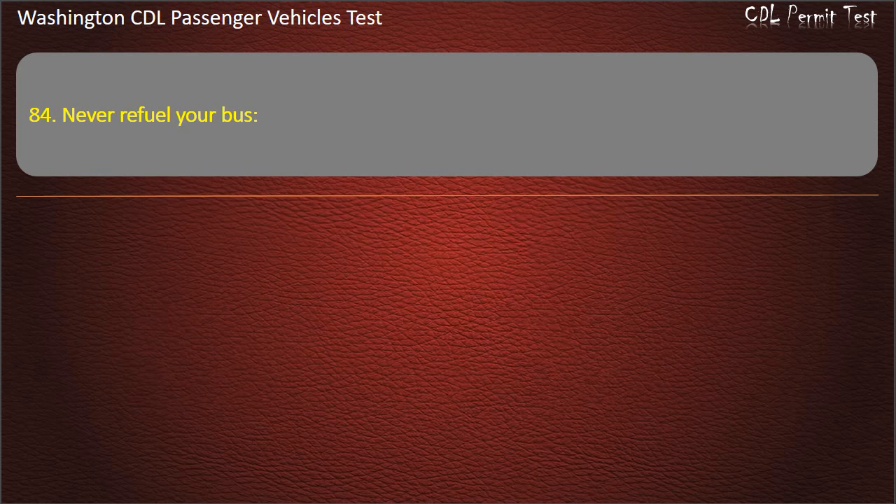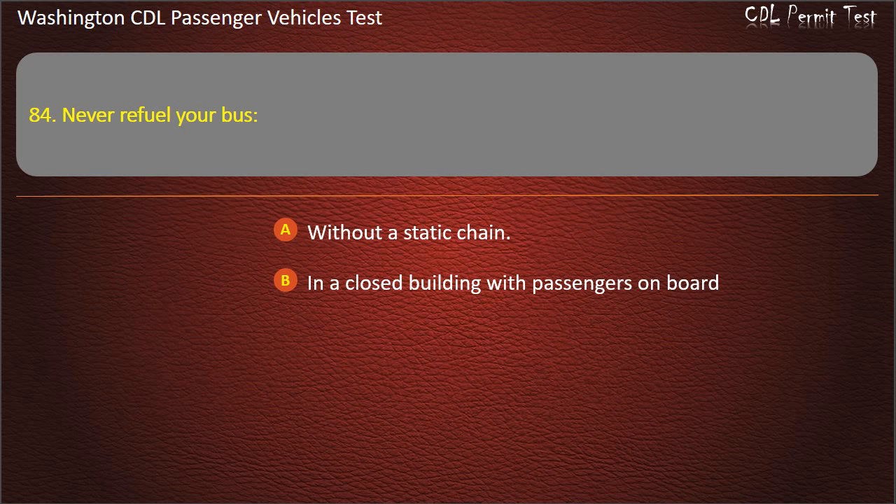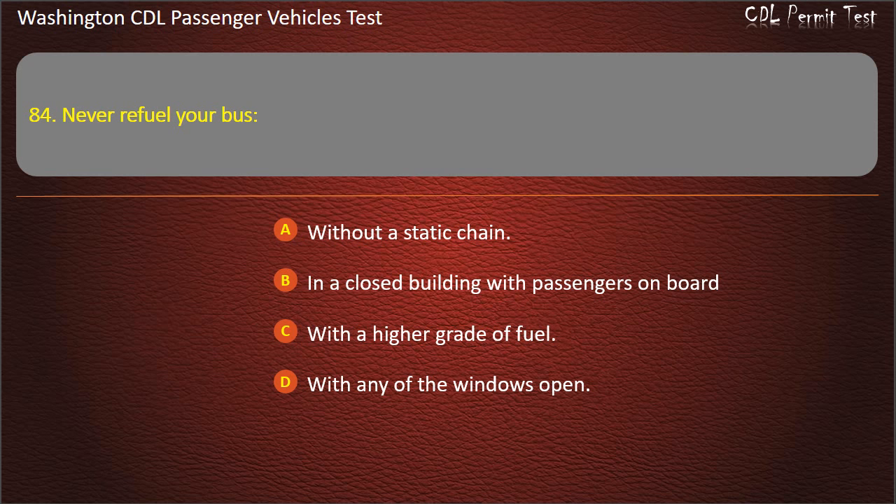Question 84. Never refuel your bus: without a static chain, in a closed building with passengers on board, with a higher grade of fuel, or with any of the windows open. Answer: In a closed building with passengers on board.